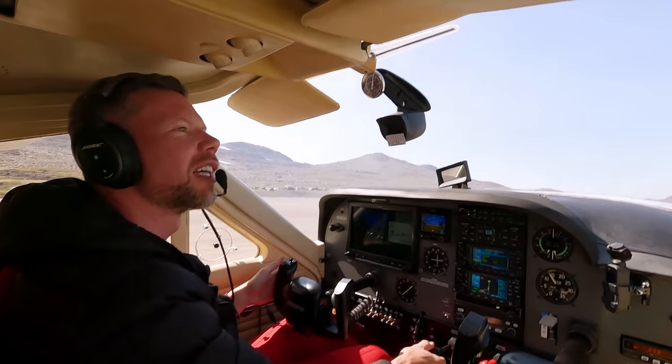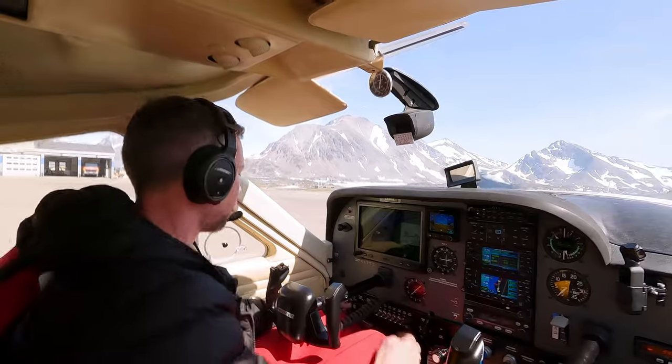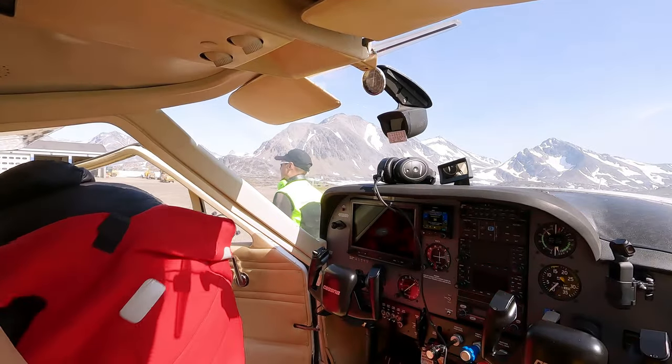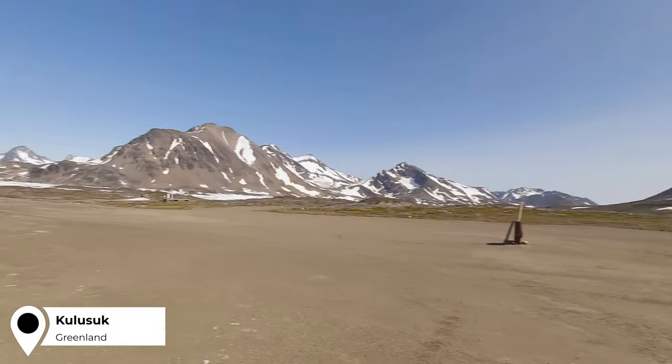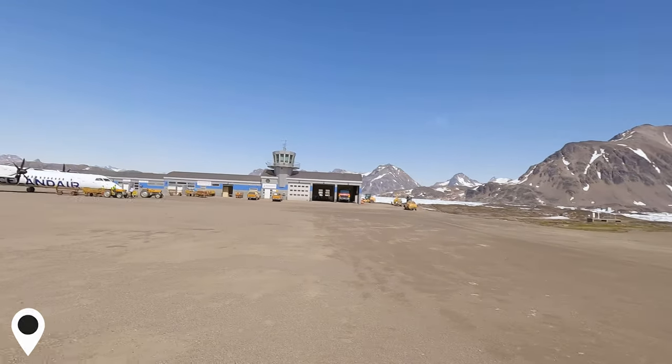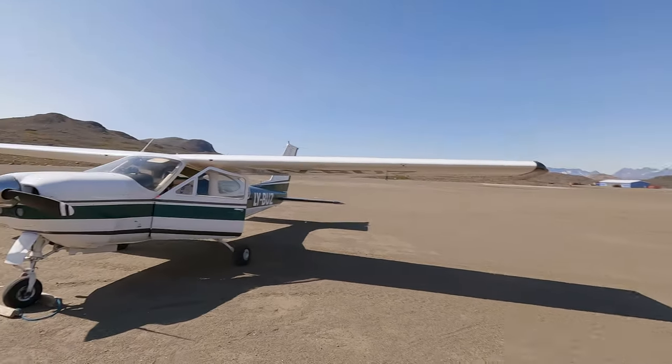Here we are, guys — Kulusuk, Greenland. Amazing! Stepping out onto Greenland for the first time was a magical feeling. It seemed like such a surreal place — powerful and intimidating, to say the least. But the airport in Kulusuk is very welcoming.